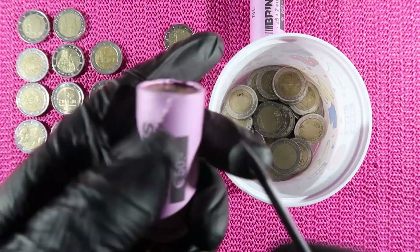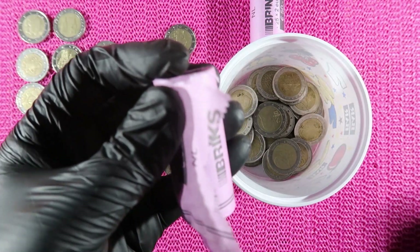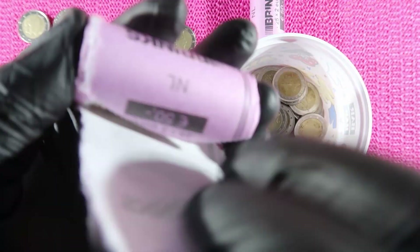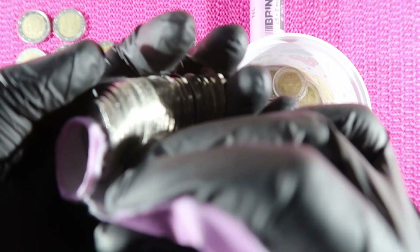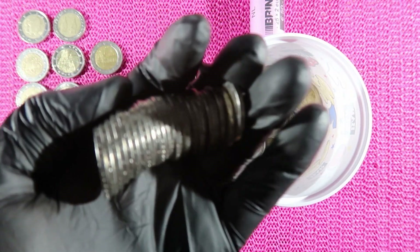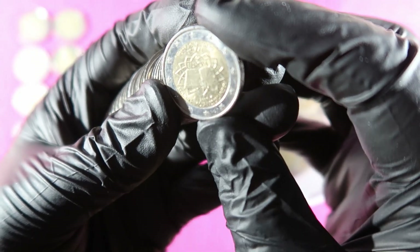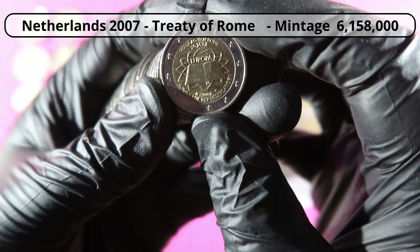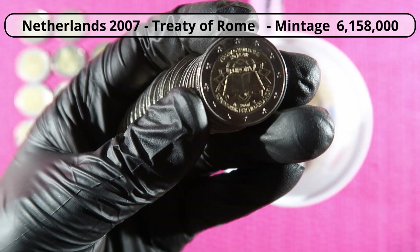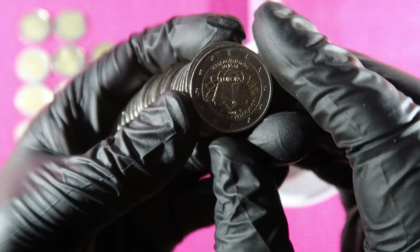Roll number three. First coin: Treaty of Rome — and this one is from the Netherlands. Again, issued in 2007 by 13 different countries, and this version is issued by the Netherlands.